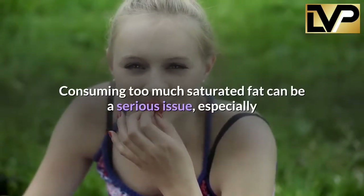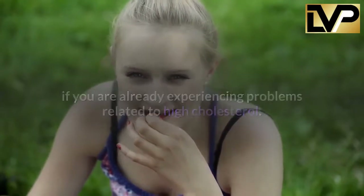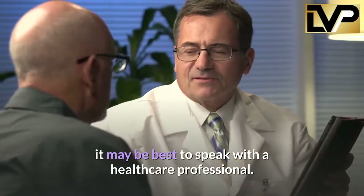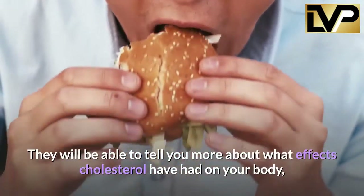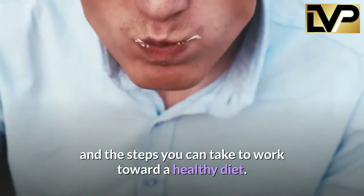Consuming too much saturated fat can be a serious issue, especially if you are already experiencing problems related to high cholesterol. If you're looking for more ways to keep cholesterol levels in check, it may be best to speak with a healthcare professional. They will be able to tell you more about what effects cholesterol has had on your body and the steps you can take to work toward a healthy diet.